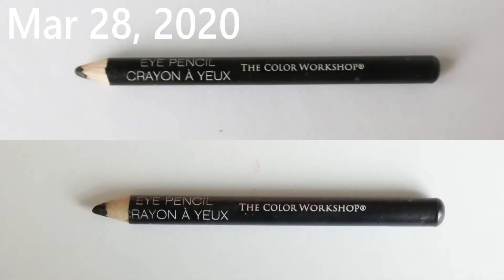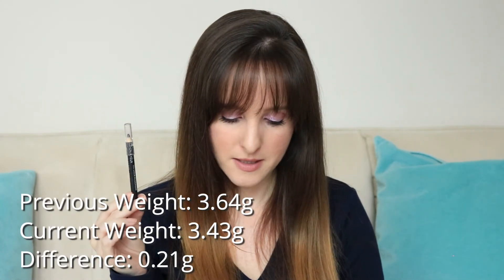My next item is this little Color Workshop eyeliner in black. You can tell in the picture it's gone down because the C in the word 'crayon' is now gone. I'm definitely getting through this and think I'll finish it by the end of the year. I use it almost every day. It's a pretty good pencil for probably the price of a penny — well, we don't have pennies anymore in Canada. The only thing I don't like is it does transfer to my lower water line, but I generally line my lower water line anyway. It was 3.64 grams last month and it is now 3.43 grams.